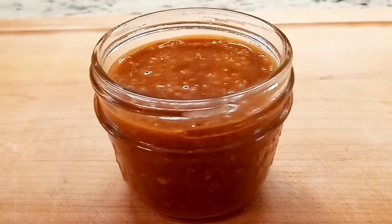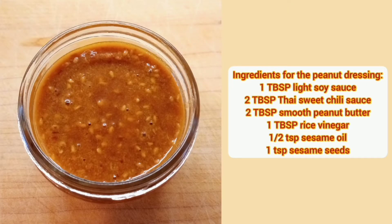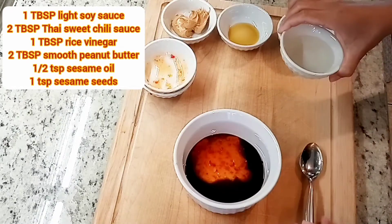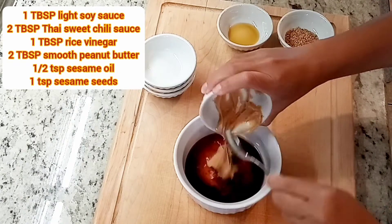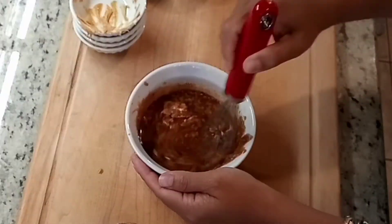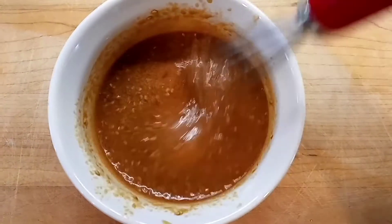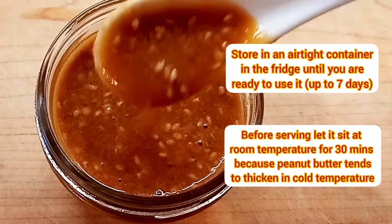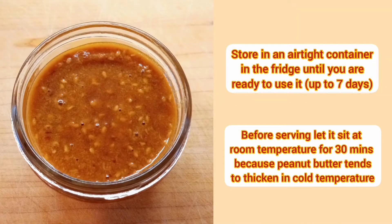Let's make the peanut dressing — creamy, tangy, and sweet. It goes so well with the chicken salad. You will need light soy sauce, Thai sweet chili sauce, smooth peanut butter, rice vinegar, sesame oil, and some sesame seeds. To make the dressing, simply combine all of the ingredients into a bowl and mix well. A little tip: soy sauce and rice vinegar can be quite powerful, so start by adding a little bit, taste it, and add more to suit your taste. If the consistency is too thick, add a few drops of water to thin it out.